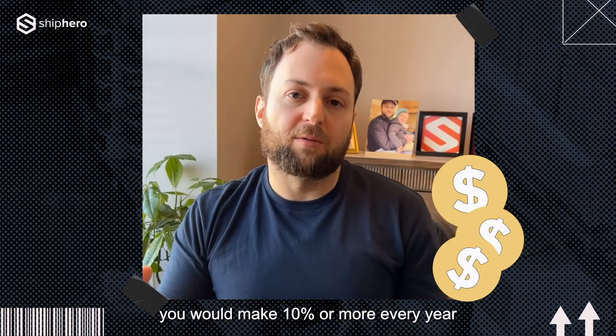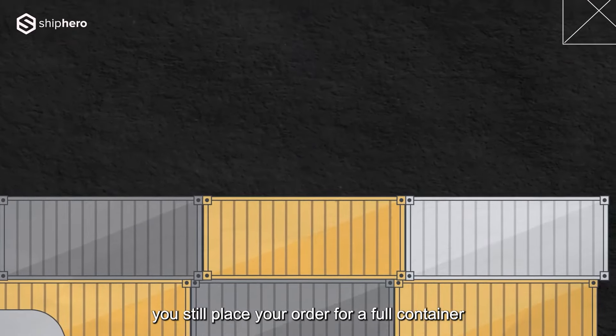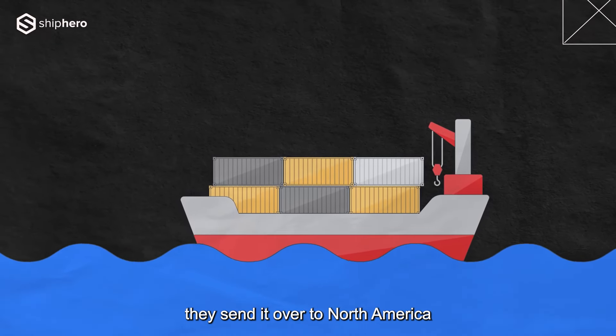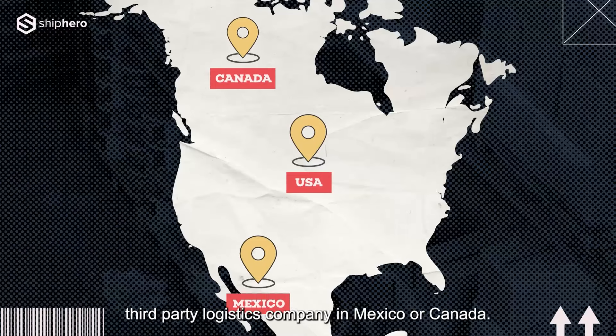You would make 10% or more every year. There are no changes on the production side of the equation. You still place your order for a full container from your factory, they pack that container, put it on a ship, and send it over to North America. But instead of it going into a US third-party logistics company that you use today, it goes to a third-party logistics company in Mexico or Canada.